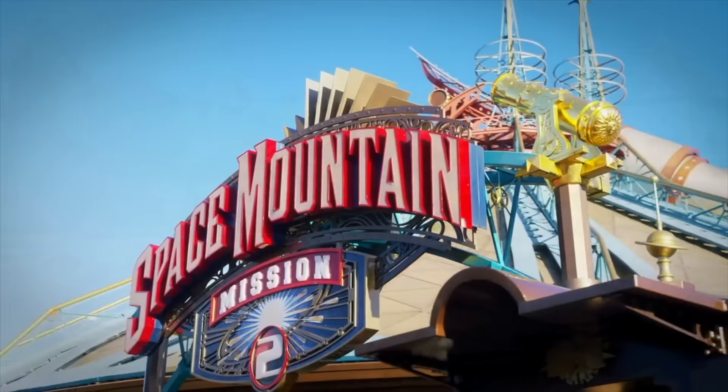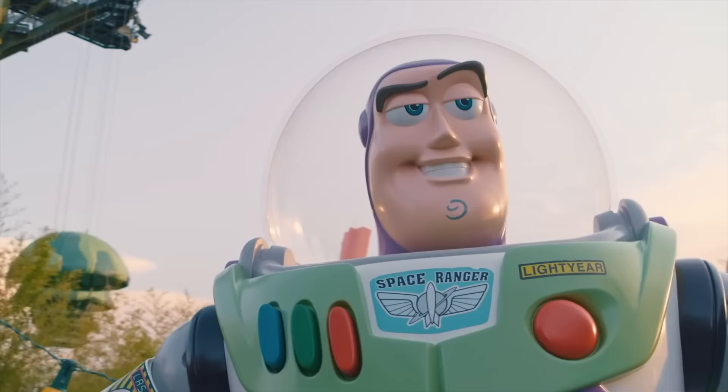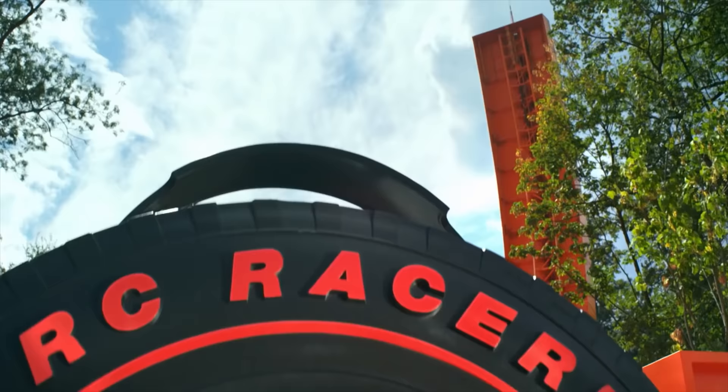Hello there, I'm Mike and welcome to Disney Parks Addict. Today we'll be taking a look at all 52 of the rides and attractions at the Disneyland Paris Resort.